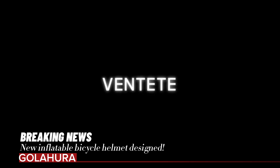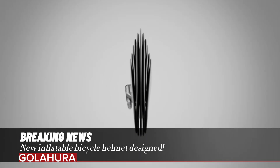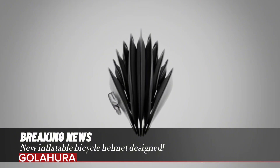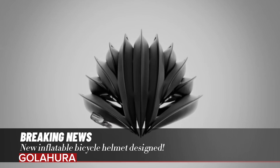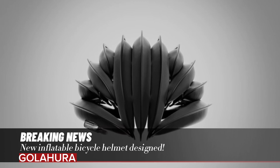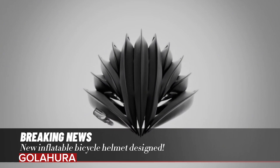A new inflatable bicycle helmet has been designed. The structure, which we mostly see in bottles to save space, is now carried over to bicycle helmets. The inflatable bicycle helmet stands out because it is very easy to carry. It has an inflatable structure, allowing it to be transported taking up less space when not in use.